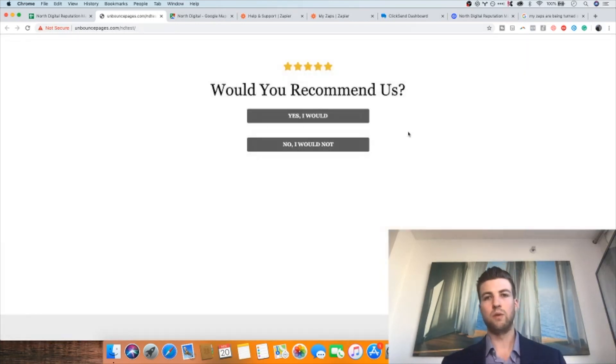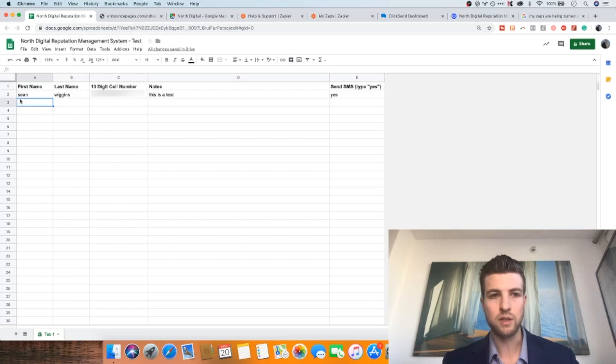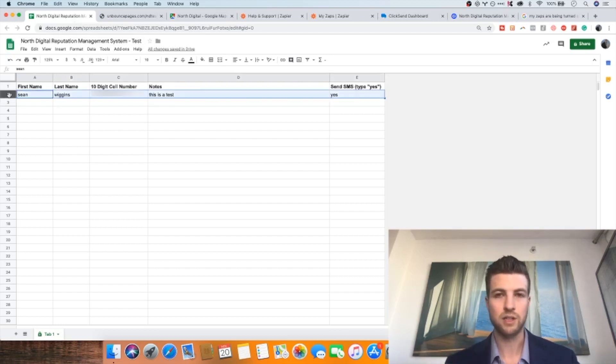This system is as simple as it looks — all our clients have to do is enter a customer's information every time someone leaves their business, which takes less than 10 seconds per entry. When I think about Google reviews, I think about a concept in business and in life: how slight advantages truly compound over time. That idea is very applicable to online reputation management.